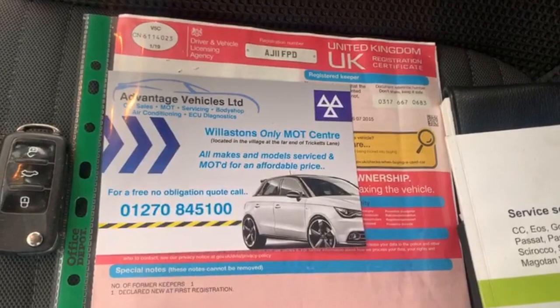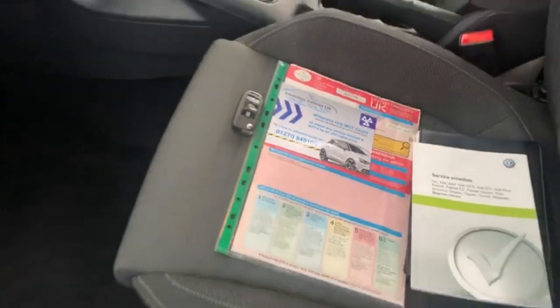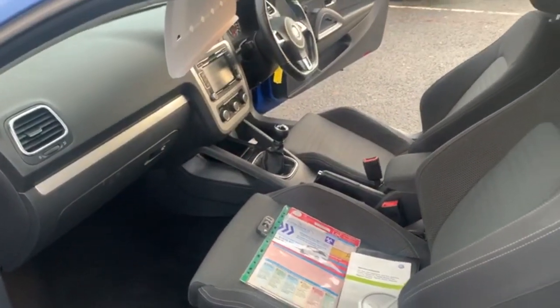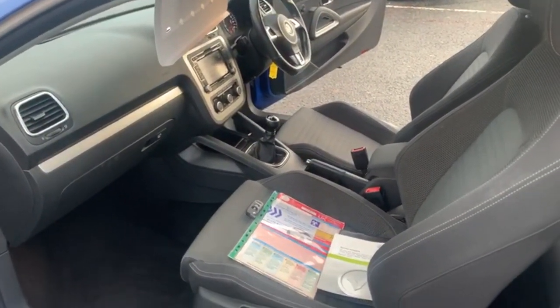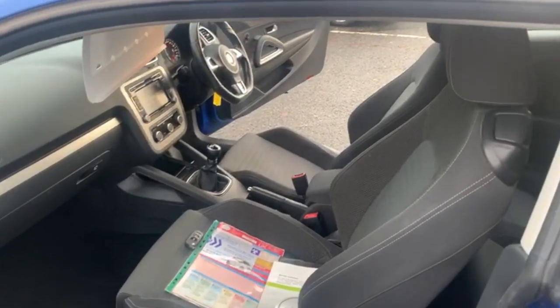As you can see, we do have our own workshop and MOT station, so the car comes with 12 months MOT. If there are any advisories on the MOT, we do those as a matter of course. The car comes fully serviced, and we do offer home delivery throughout the UK.